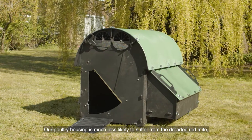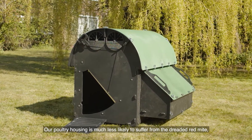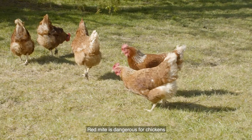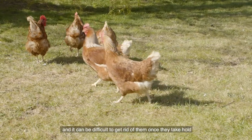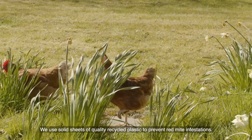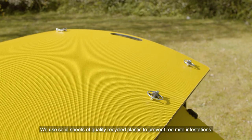This is particularly useful in winter where a wooden house can take several hours to dry out. Our poultry housing is much less likely to suffer from the dreaded red mite, which can often be found living in crevices in wood and other materials. Red mite is dangerous for chickens and it can be difficult to get rid of them once they take hold. We use solid sheets of quality recycled plastic to prevent red mite infestations.